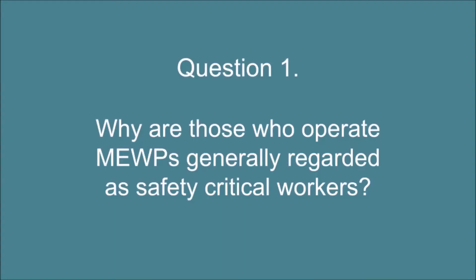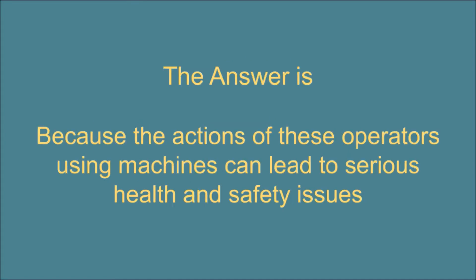Question 1. Why are those who operate MEWPs generally regarded as safety critical workers? The answer is: because the actions of these operators using machines can lead to serious health and safety issues.